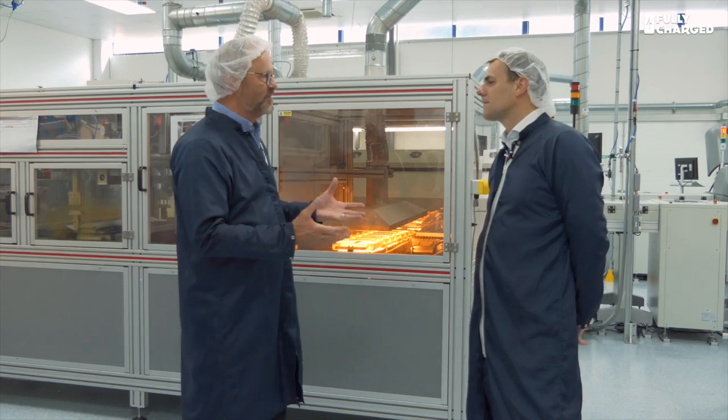Phil, thank you very much for giving us some time today. Can you just go through the real rudiments for a thicko like me? You make fuel cells. Very simply, it's almost like a continuous battery. If you give it fuel, it gives you power, but it's doing it incredibly efficiently.